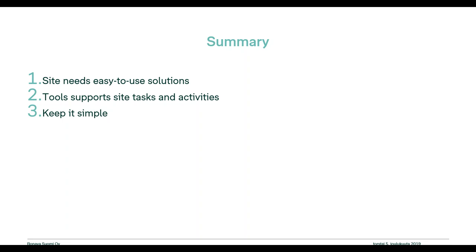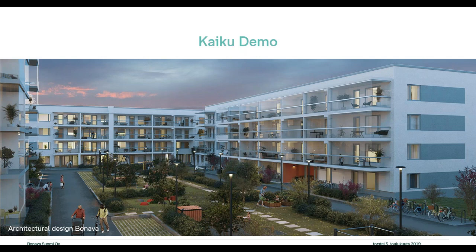Thank you for the tips and the interview. On the last slide, we have the Kaiku demo. The pilot project was already ongoing, and today Lauri — who's presenting next — has one of our project models: the Kaiku structural model and the combined model for all design disciplines, and will show some examples of how Solibri is used on site.